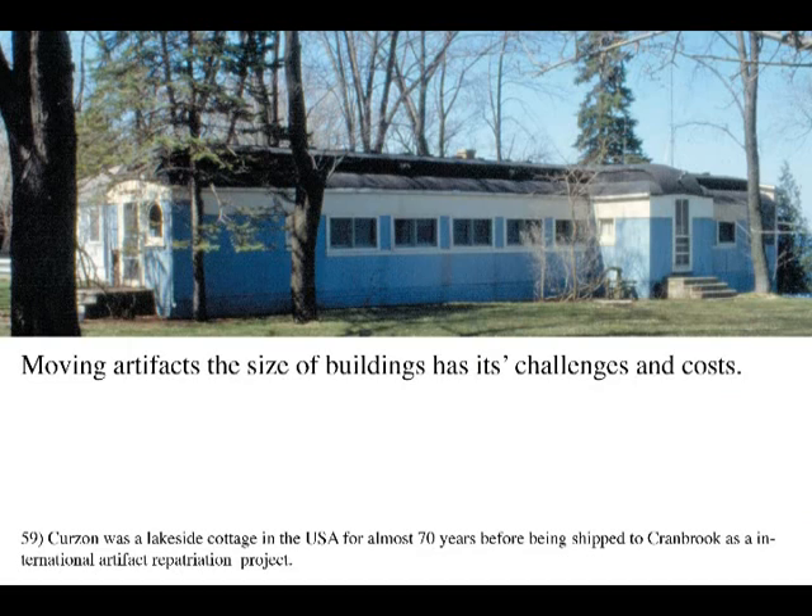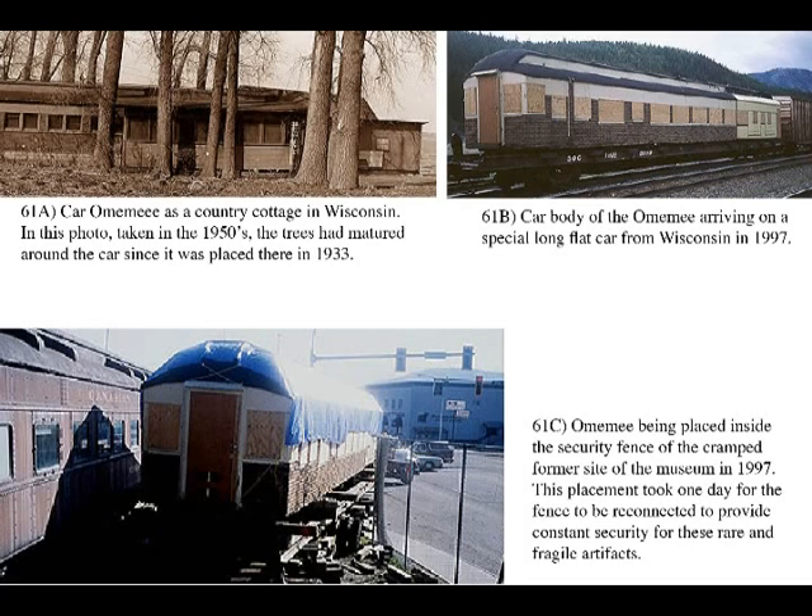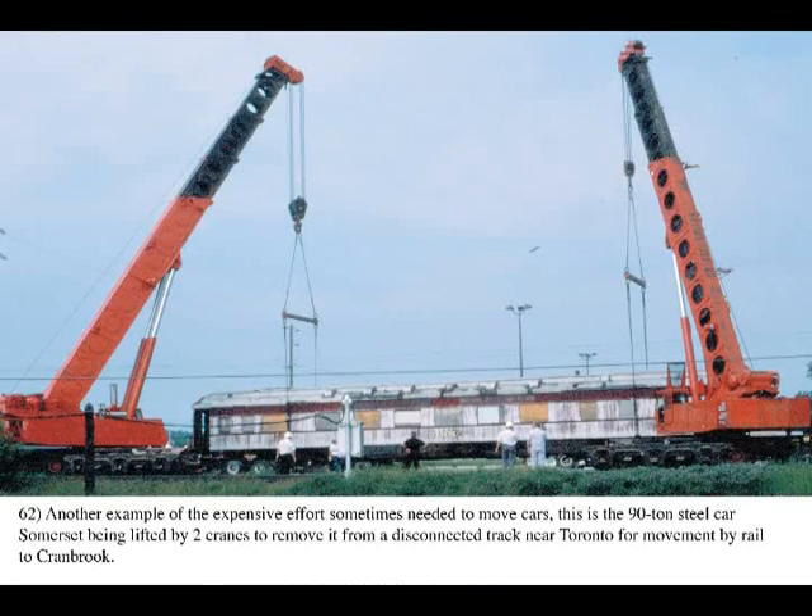This group of photos shows the extraordinary transportation requirements of original wooden cars that were repatriated from the USA to Cranbrook with federal and provincial assistance. The Curzon and Omimi were internationally important cars and an integral part of Cranbrook's railway heritage. These show the effort and expense of transporting 65-ton artifacts that do not have wheels — first loaded by crane for the move by truck, then onto a flat car for the long trip to Cranbrook, and finally by truck again to the museum site. The process cost a quarter million dollars each before any stabilization and restoration started. Security for these original artifacts was also a major factor en route.